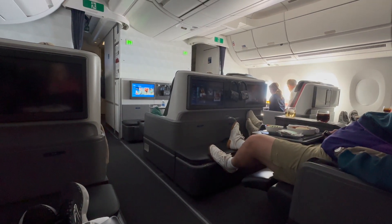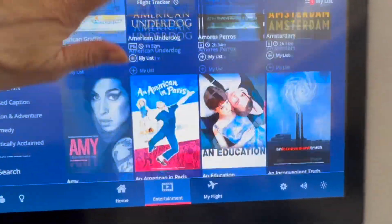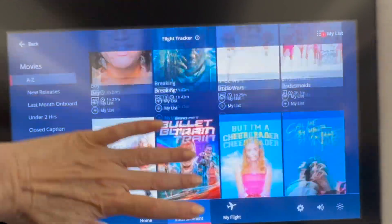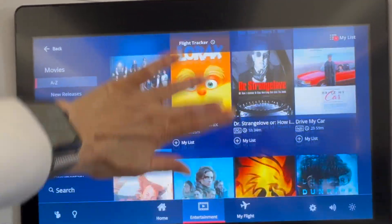Although the seats were lie-flat seats, they did not provide you with a pillow, blanket, or amenity kit. The entertainment was plentiful, which I find on all Delta flights, with a plethora of options for movies, TV shows, games, and flight info.